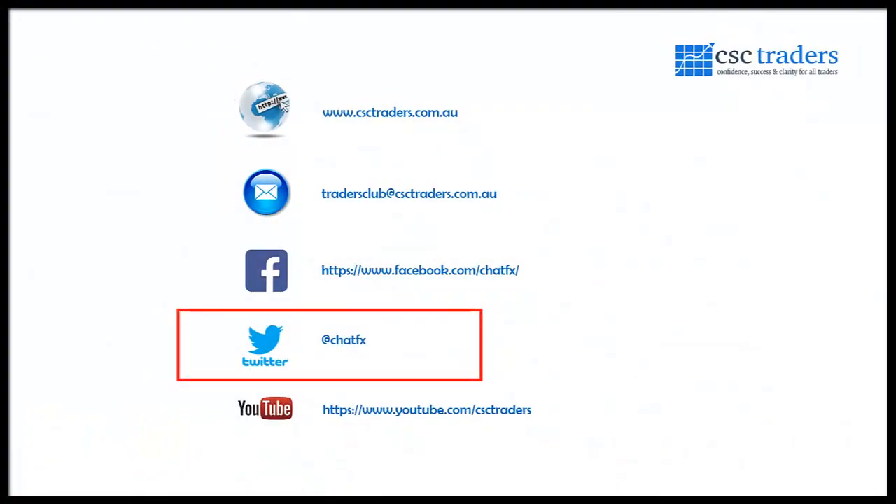That pretty much wraps it up for this morning. As always, please feel free to contact us if you have any questions. You can follow me on Twitter at ChatFX for trade setups and breaking news. Most importantly, hope you all have a fantastic trading day, have a great weekend, and I will speak to you on Monday for the daily call. Bye for now.